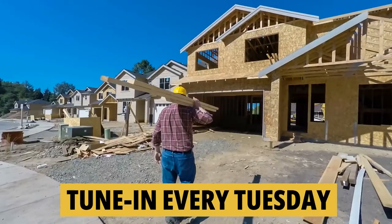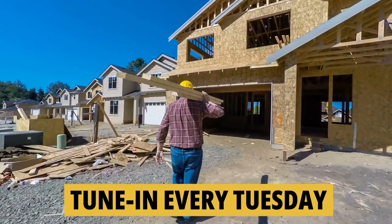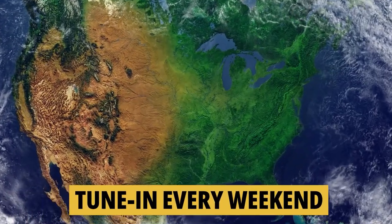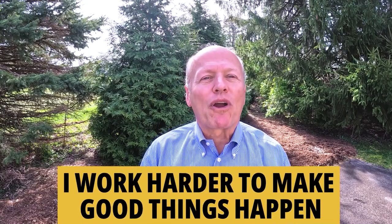If you'd like to know everything about moving to or living in the greater Indianapolis area, be sure to tune in every Tuesday as we do a tour of new construction homes for sale, then on Thursday we walk through existing homes for sale, and on the weekend we take a look at what it's like to actually live in Indiana. Whether you're buying or selling, I work harder to make good things happen. Make it a great day now. If you found this helpful, you'll love this next video — watch this one right now.